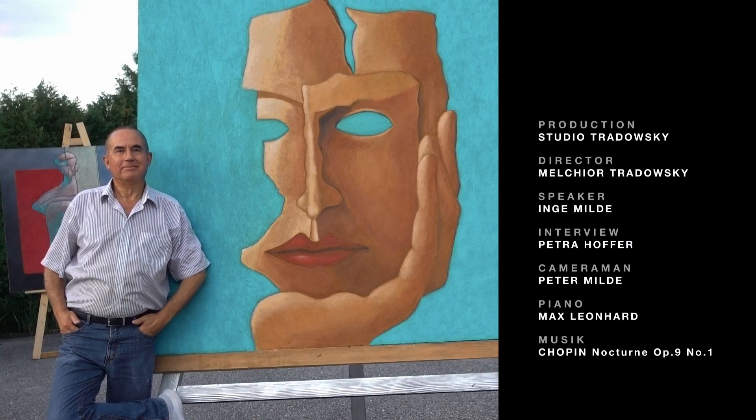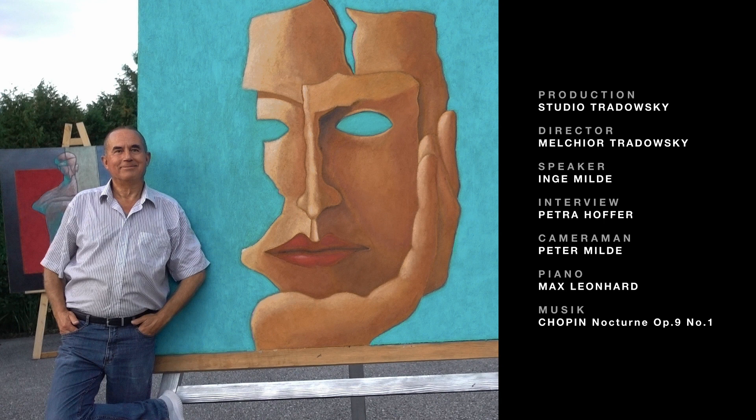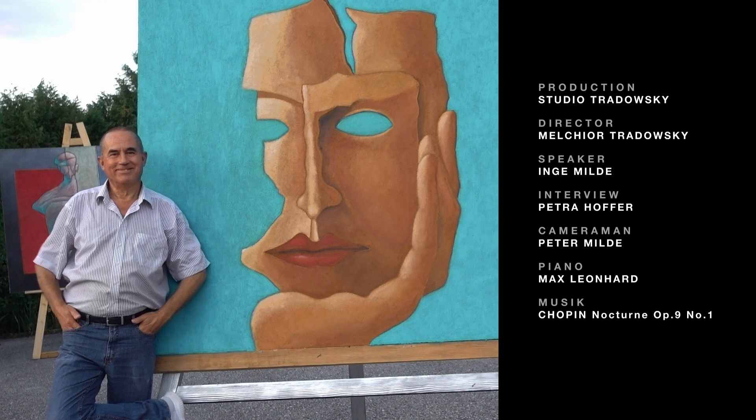And with that, we end our report on the artist Max Leonhard. A visit to the studio is worthwhile — you should really give it a try.